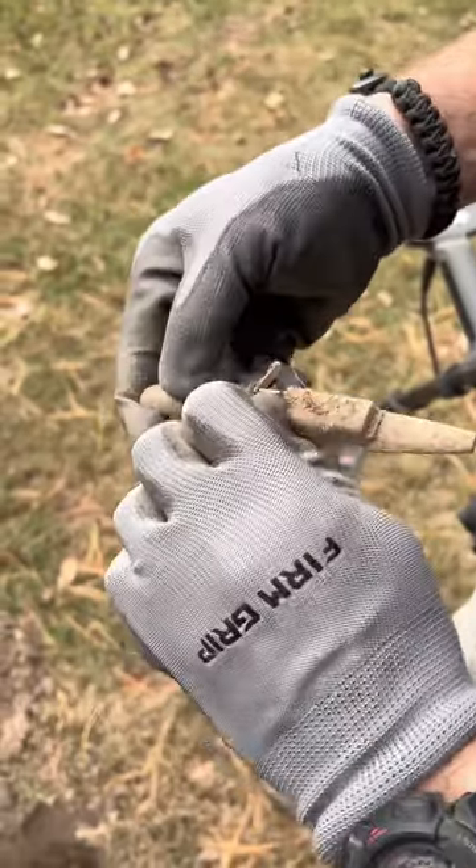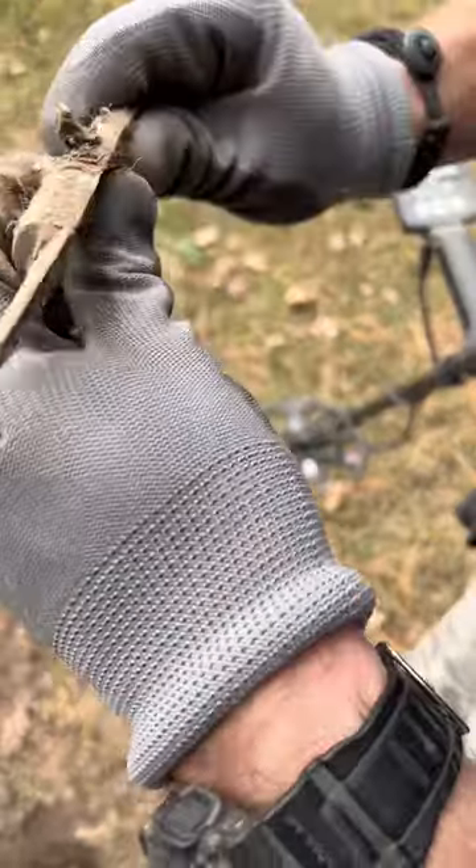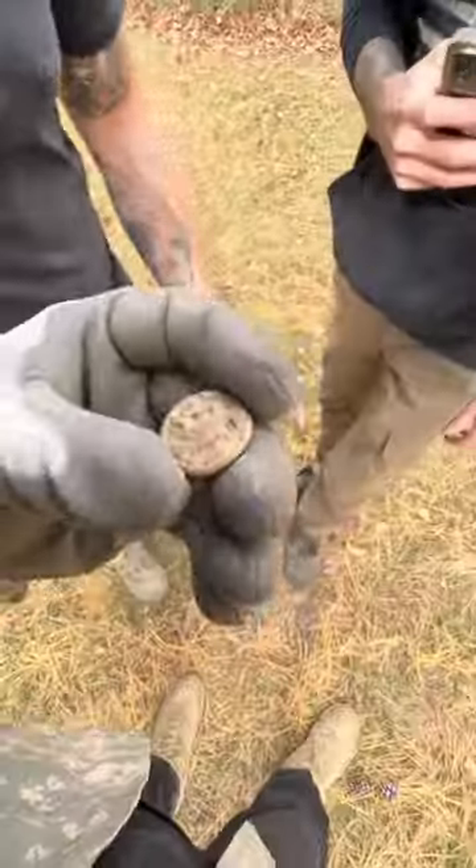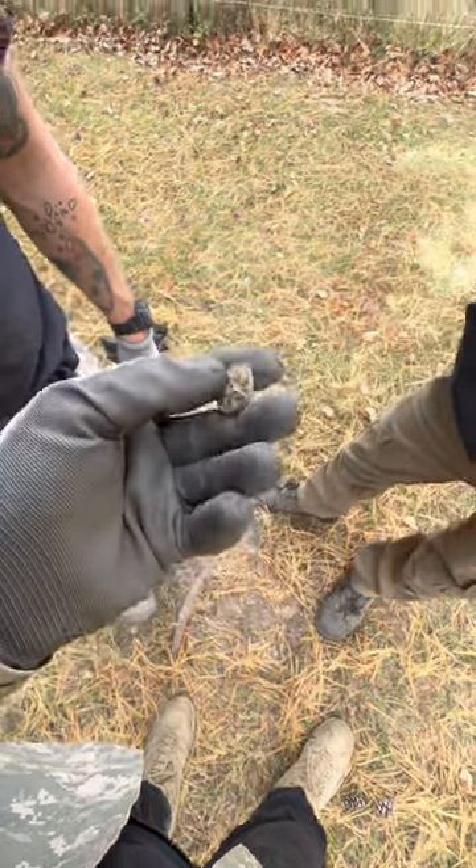Oh, what is that? We got a toy truck and a toy airplane! Now we're just kind of getting into the sport, so we don't know what it is, so we're gonna look it up real quick.